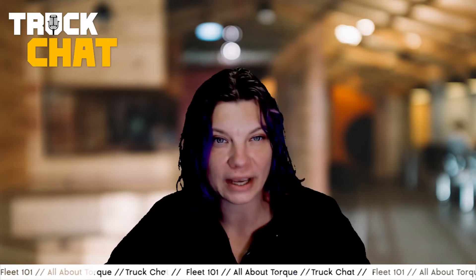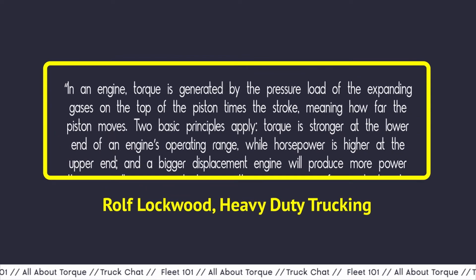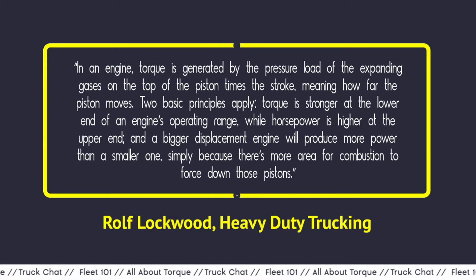For an even simpler visual, think about twisting a jar open with your hand, turning a wrench to tighten a bolt, or even opening a door by rotating a doorknob. In a piece for Work Truck sister publication Heavy Duty Trucking, writer Rolf Lockwood stated: in an engine, torque is generated by the pressure load of the expanding gases on the top of the piston times the stroke, meaning how far the piston moves. Two basic principles apply: torque is stronger at the lower end of an engine's operating range, while horsepower is higher at the upper end. And a bigger displacement engine will produce more power than a smaller one, simply because there's more area for combustion to force down those pistons.